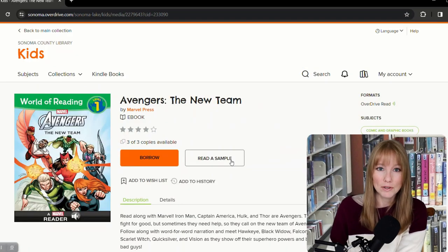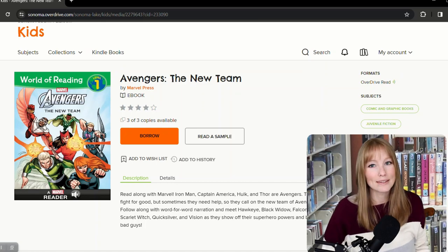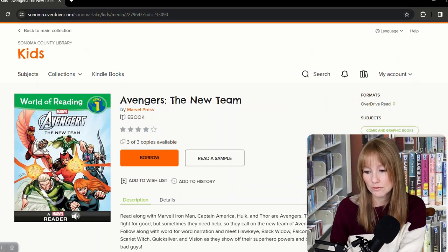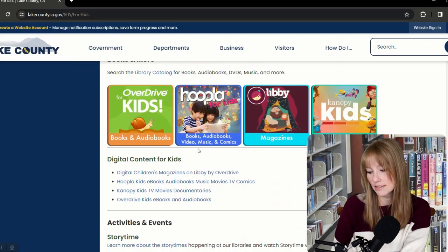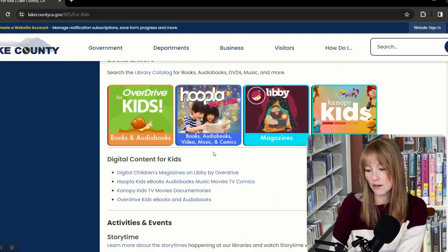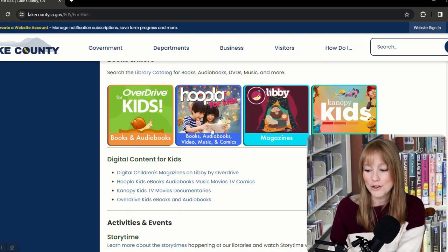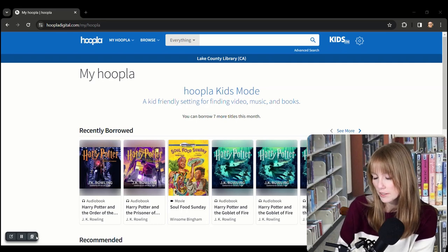Read-along books will read to you as you read with your eyes. I actually do this with books myself — I'll listen to an audiobook and find it helps me read quicker. Now say you've put The Lightning Thief on hold for your car journey that's coming up, but you really want something available right now for your child. The next resource I really want to show you is called Hoopla.